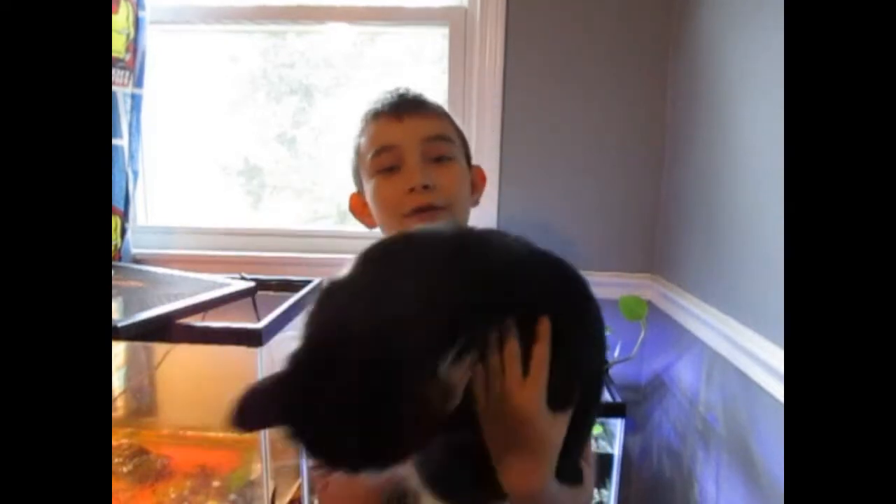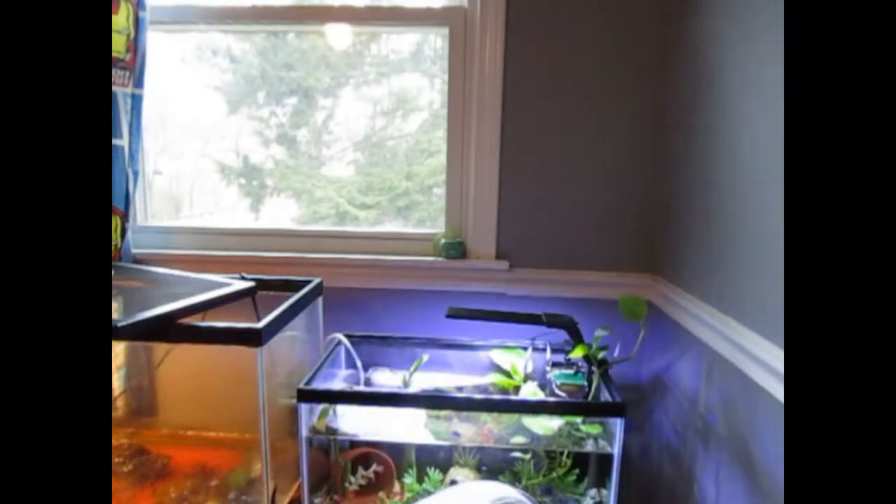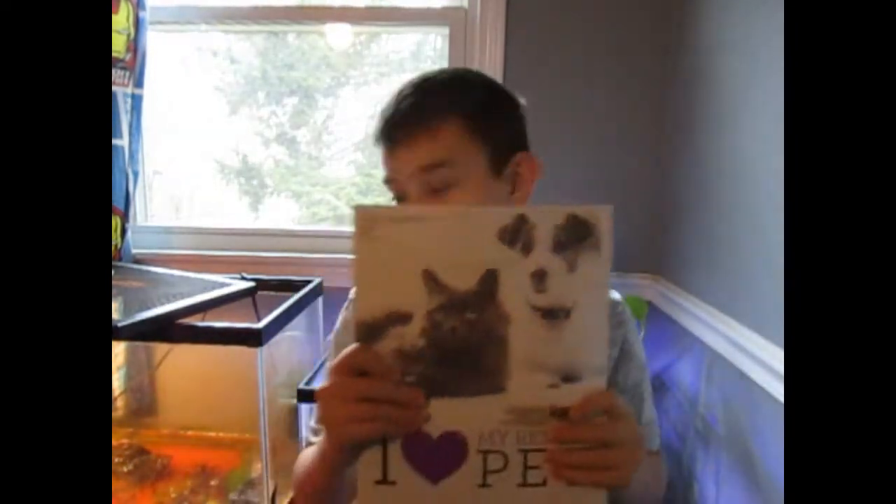Hey guys, welcome back to another video today. I got my cat Sylvester with me, I'm gonna let him down, but as I promised we're gonna be talking about his adoption story. So here's his adoption file, and let's get into the video.